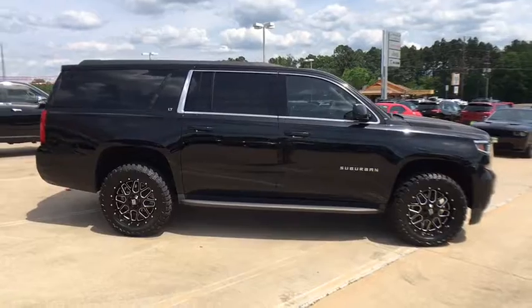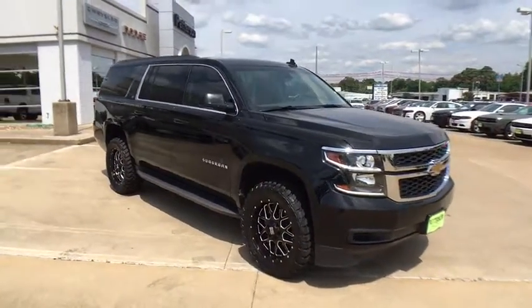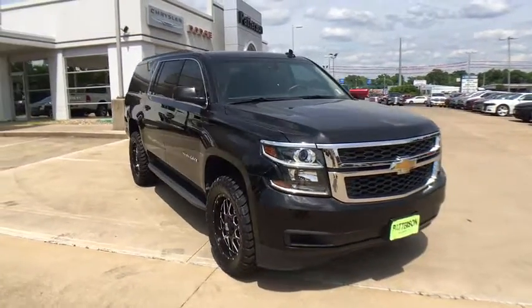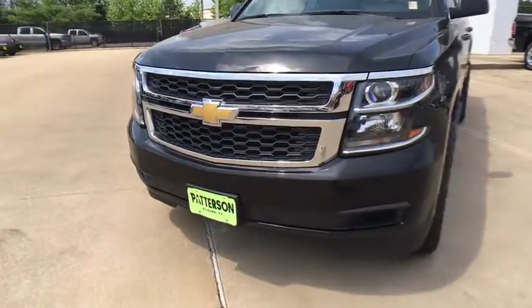Power steering, driver lumbar, adjustable steering wheel, four-wheel disc brakes, front floor mats, ABS four-wheel, cruise control, aluminum wheels, premium sound system, universal garage door opener, rear defrost.